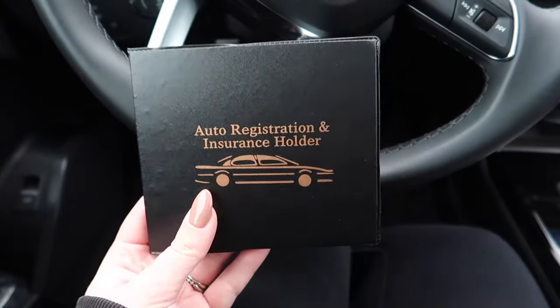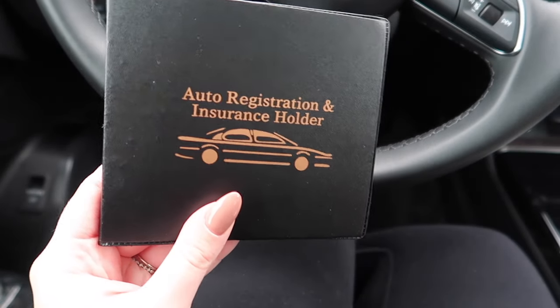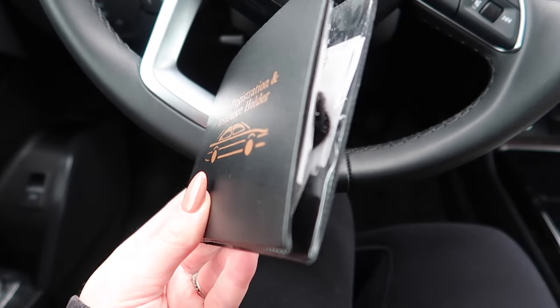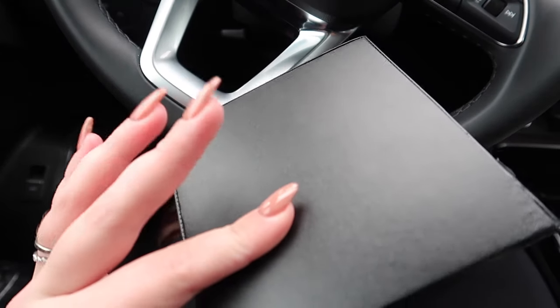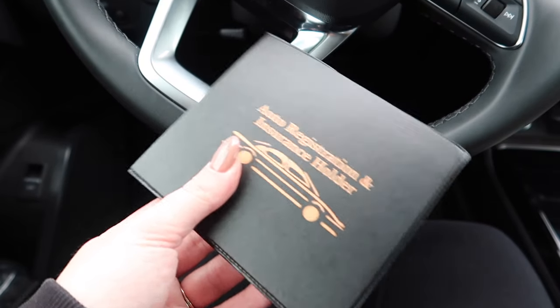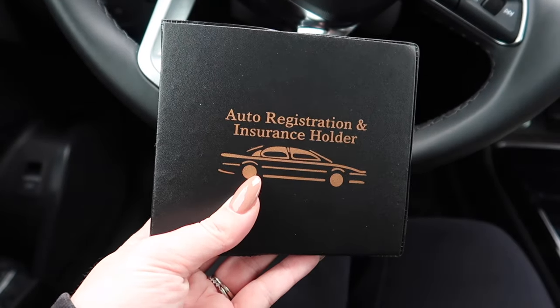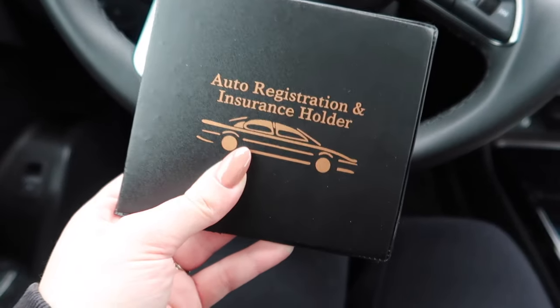This is a registration and insurance holder — you just put your documents inside, keep it in your glove compartment, and it keeps all your important documents together. I lose things super easily, so I love that I can keep them both together and have them at all times.